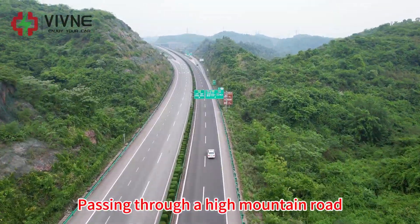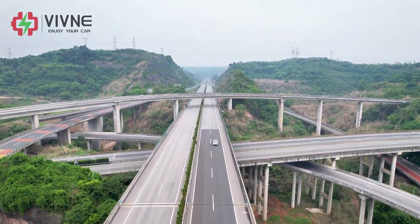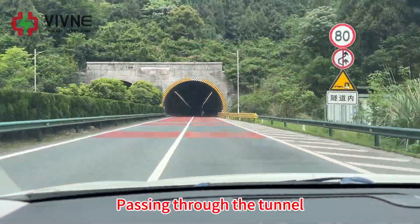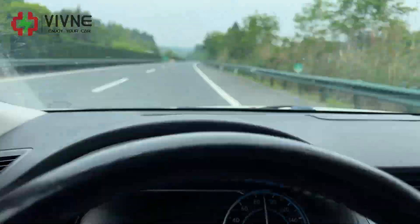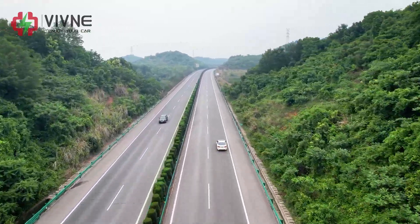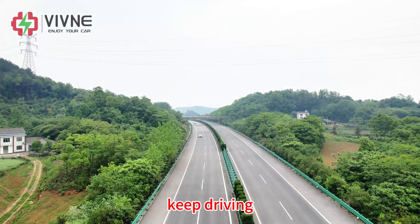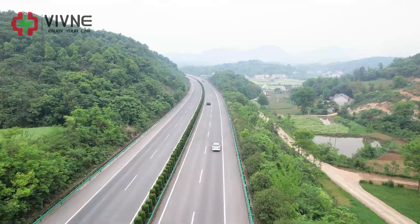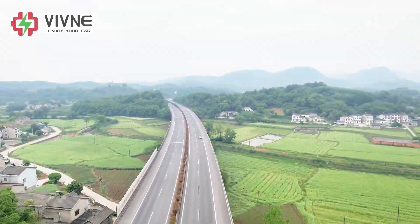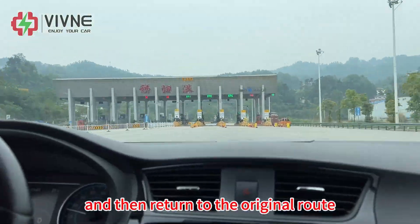We keep driving, passing through a high mountain road and through several tunnels. Arriving at the terminal expressway exit at 11:40. We exit the expressway and then return to the original route to start the return journey.